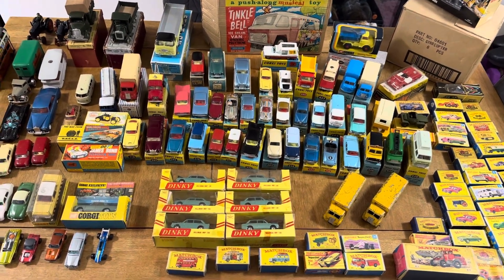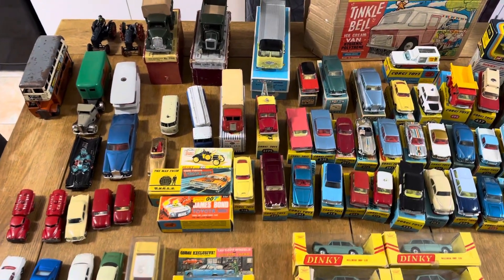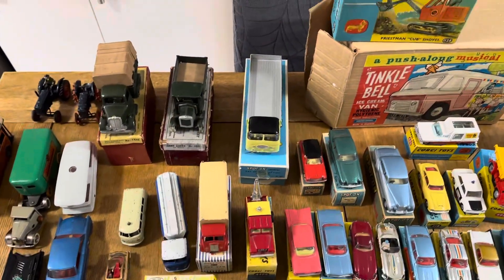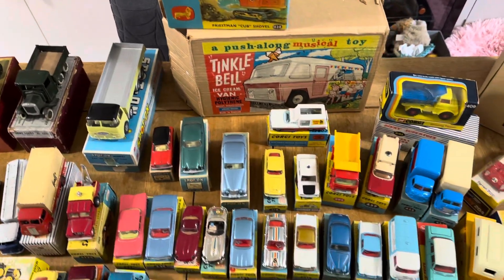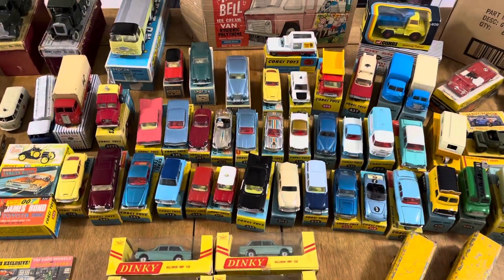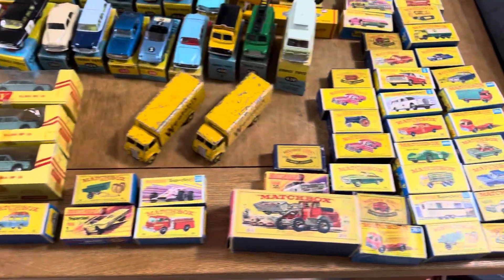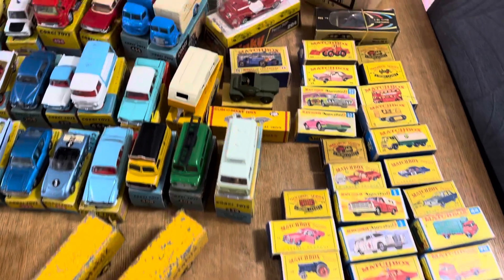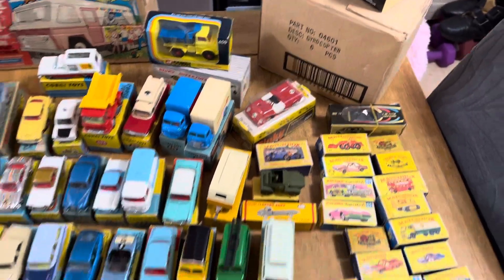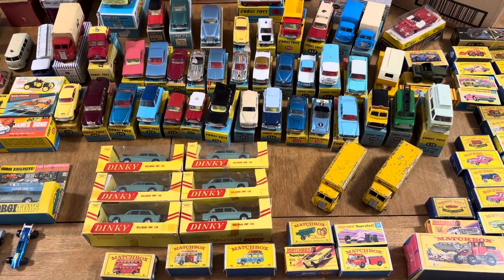Hello YouTube, welcome back to another video. These videos are getting more and more frequent but I've picked up another incredible collection - all from the same place. Let me just focus on some of those Corgis. There's some special nice box stuff in here, from Corgi through to Matchbox, through to a little bit of everything. No plan for this video - we're just going to roll through it.